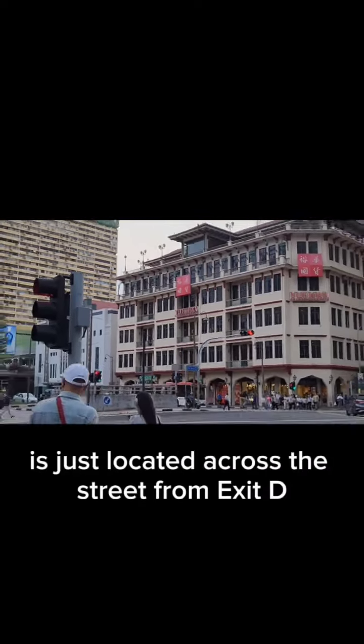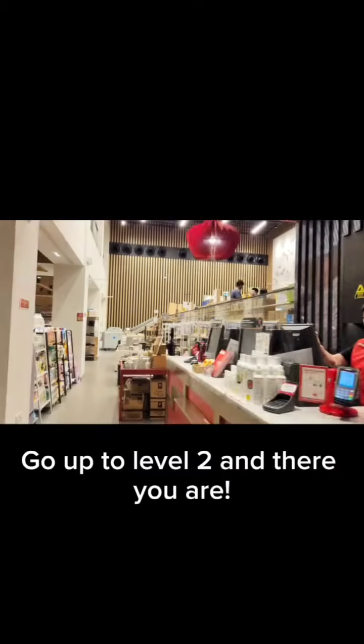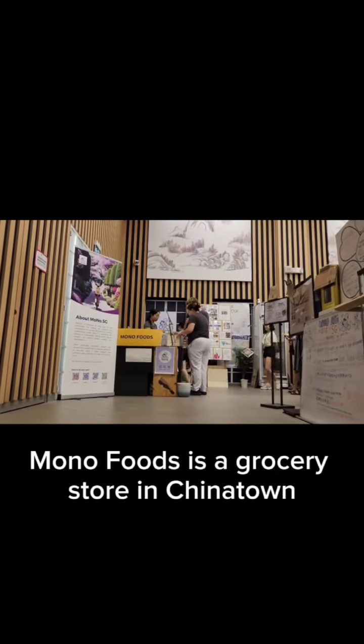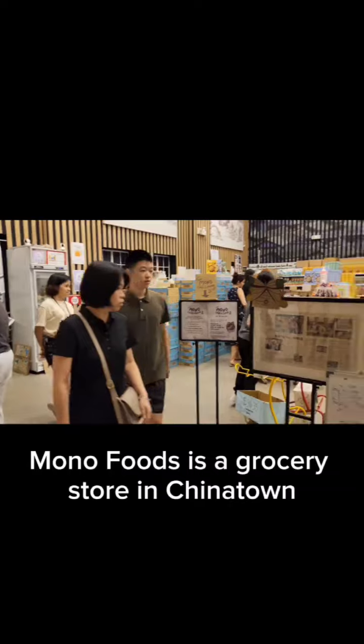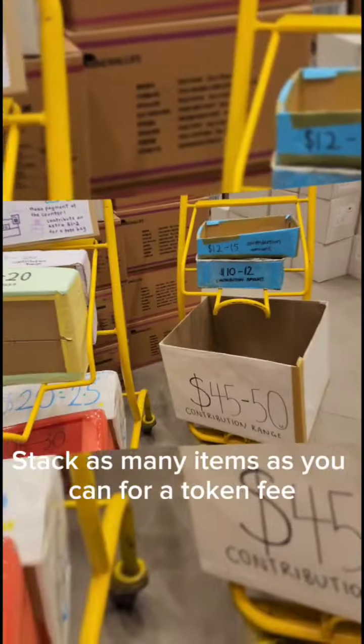Yuwa Building is just located across the street from Exit D. Go up to level 2 and there you are. Mono Foods is a grocery store in Chinatown with a unique fill-a-box concept — stack as many items as you can for a token fee written in the box.